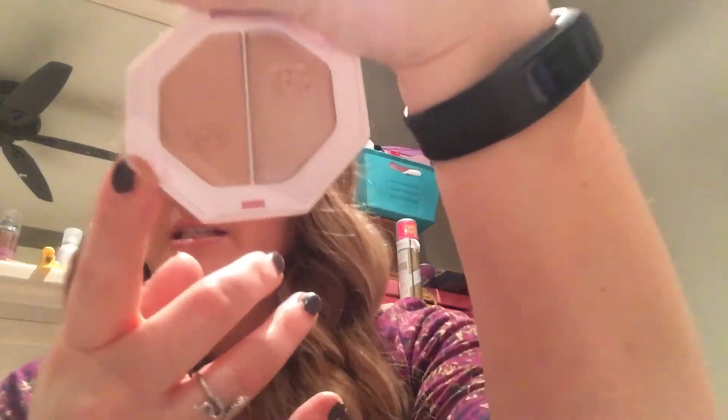I do get oily with the Fenty foundation — I'm not wearing it today. I also got the Killawatt Freestyle Highlighter in Lightning Dust and Fire Crystal. Lightning Dust is a little more natural while Fire Crystal has all the sparkles, which is super exciting. The last thing I got is the Matchsticks Trio in Light — it comes with Linen as the concealer shade, though it creases a bit under my eyes, Amber as the contour shade which I really like, and Starstruck as the cream highlight shade which is really pretty. I'm very happy with my haul.